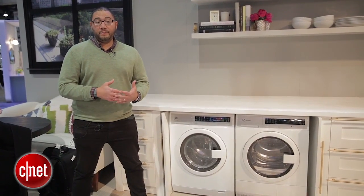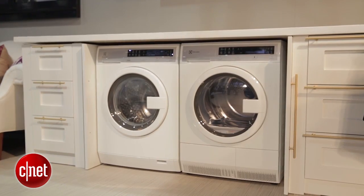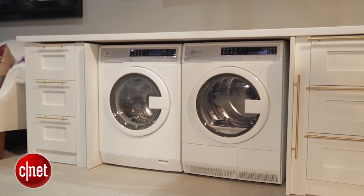Hey guys, this is Brian Bennett at CNET Appliances and we are at KBiz 2015, taking a look at the brand new Electrolux Compact Laundry System.